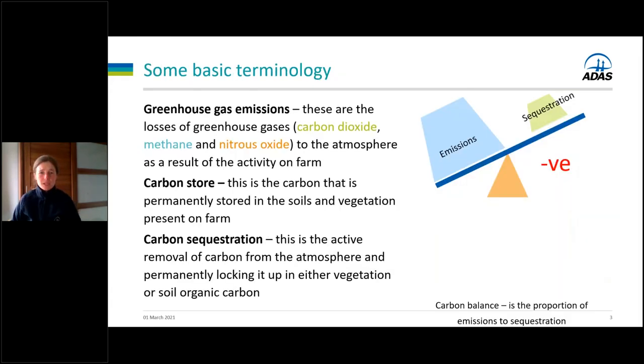Before we get too far, let's look at some basic terminology. Greenhouse gas emissions are the losses of greenhouse gases as a result of the activity on your farm. The key gases in agriculture are nitrous oxide, methane, and carbon dioxide. Then we've got the carbon store — this is the carbon stored within the soils and vegetation on your farm. Much of this carbon will have been present for decades if not centuries, and part of our overall carbon management is to ensure that this carbon store is protected indefinitely.